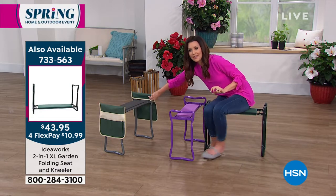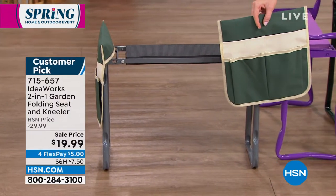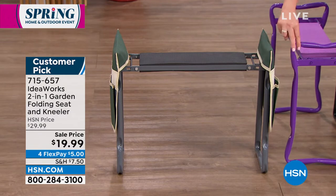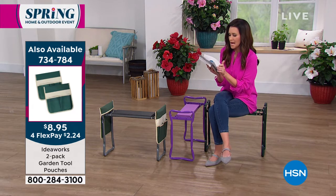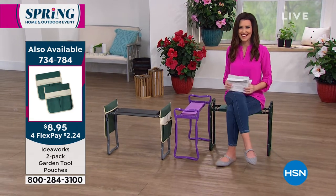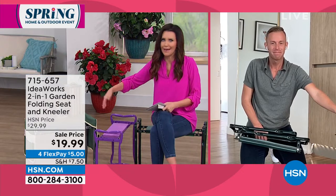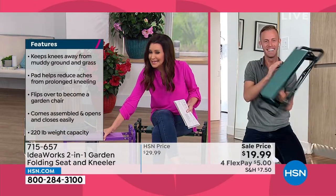Chad: 'Here's how it works — it clicks and locks into place, solid and ready to go. You choose: am I going to kneel down? There it is. Am I going to sit on it? There it is. It has the handles to help you up or down. That's why it's such a big customer pick — get it home for $5.' We also have garden aprons available: two for $8.95 — a great way to have all your gardening tools with you, easy to clean. Item number 734784.